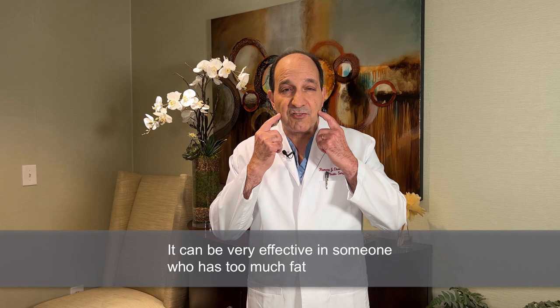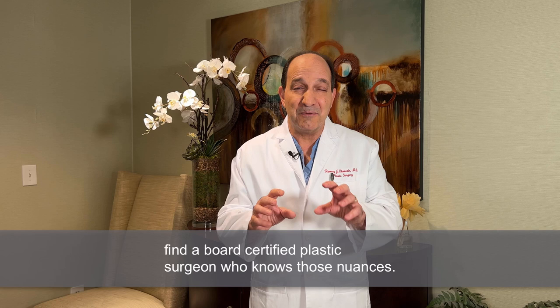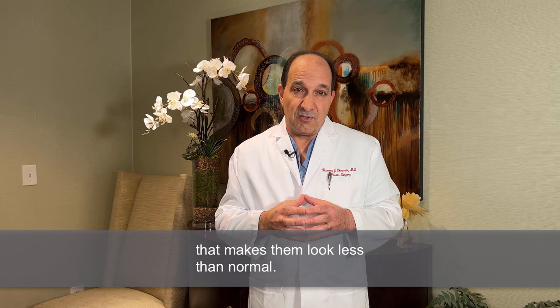It is not something that treats jowl fat, and that's the real distinction — that's why you have to find a board-certified plastic surgeon who knows those nuances. The downside of taking buccal fat in someone young who doesn't need it is a concavity or an indentation that makes them look less than normal. So it shouldn't be done unless it's necessary. I hope that helps.